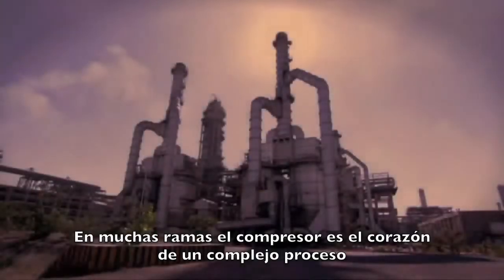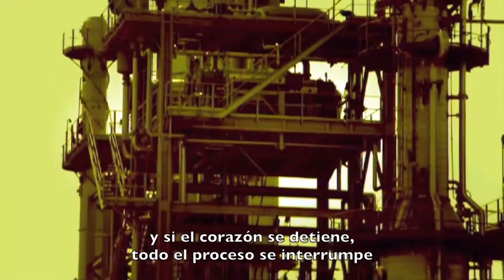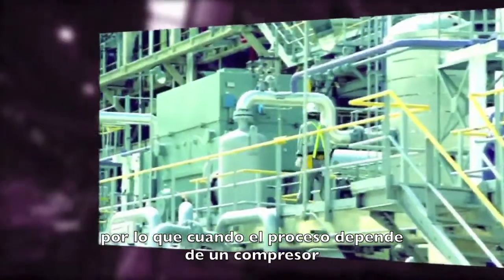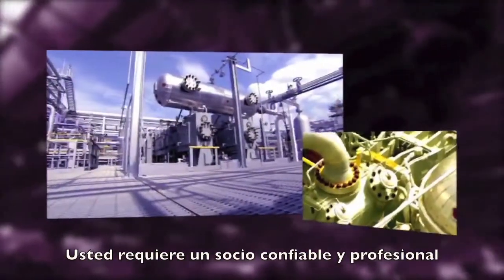In many branches, a compressor is the heart of a complex process. And if the heart stops, the whole process is interrupted. This will cause losses. So when your process is depending on a compressor, you want a reliable and professional business partner.